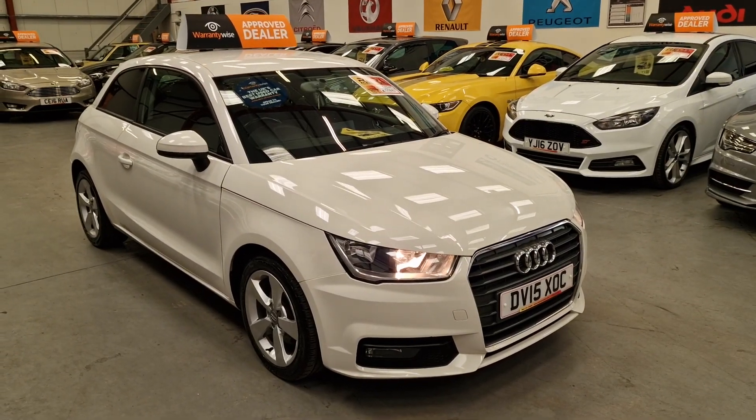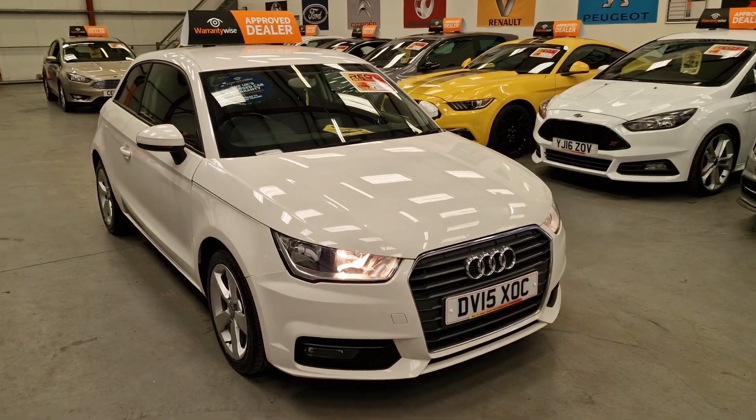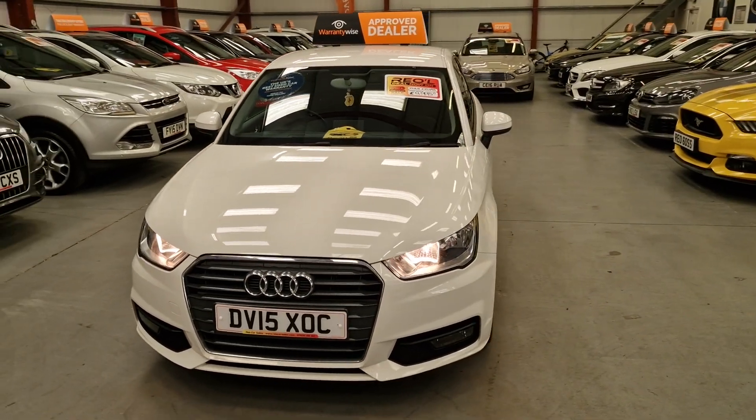What a gorgeous, gorgeous little thing this is. It's our 2015 Audi A1 Sport Sportback with the 1.4 TFSI engine, so the petrol engine.